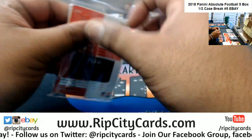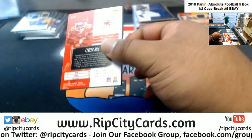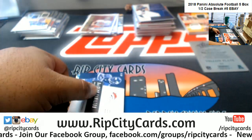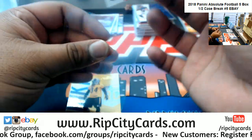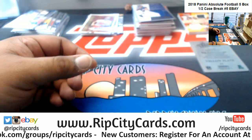And now the last pack. Let's find out. Got a Kyzir White to 65 Chargers. A Deshawn Hamilton to 99 rookie patch auto for the Broncos. And two base cards. And that's going to do it.